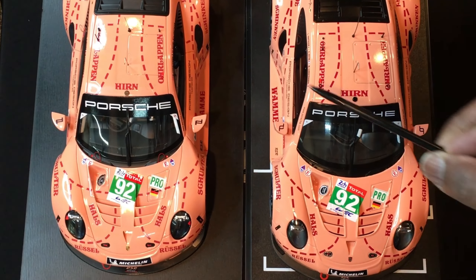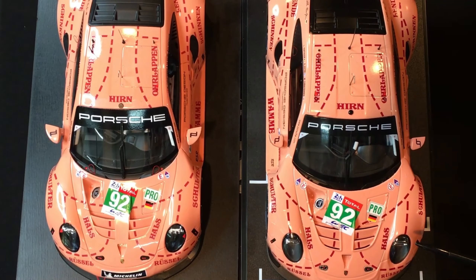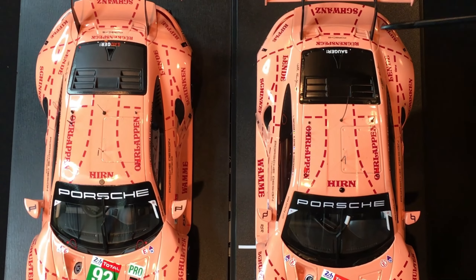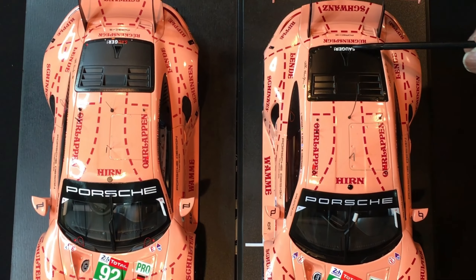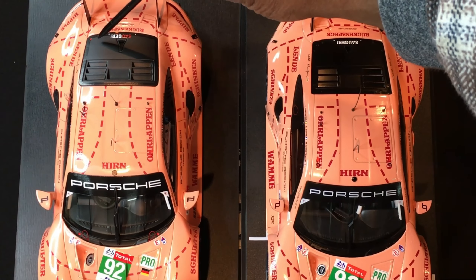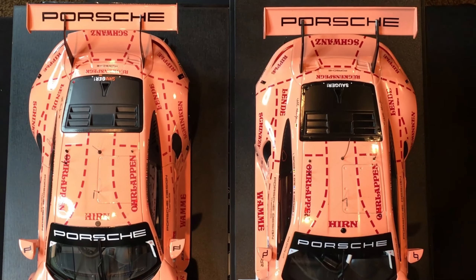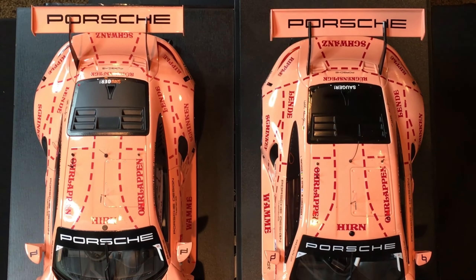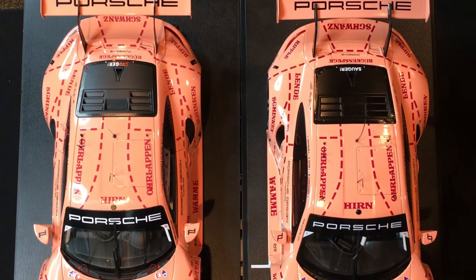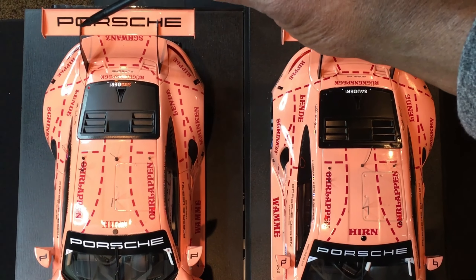Looking at the material used for what I think is a form of antenna — one is larger than the other. Then you have some script here that on the Spark is rendered in red and white, and these little things are missing off of the IXO. A little further along, you have your Porsche sign, and the Porsche logo looks pretty much identical. The print on the IXO is just a little bit thinner than what you see on the Spark model.